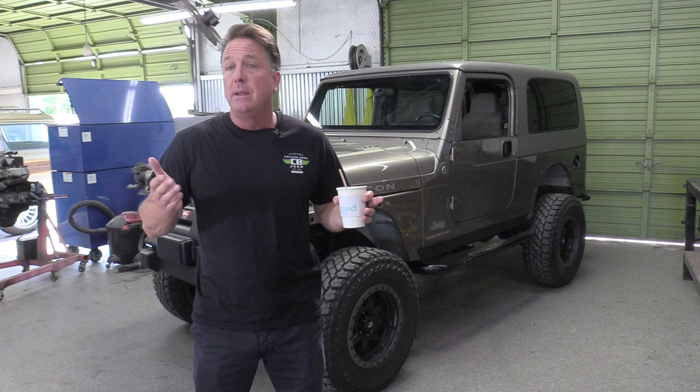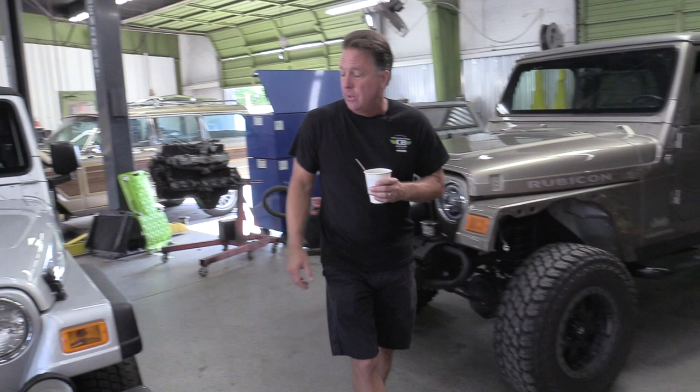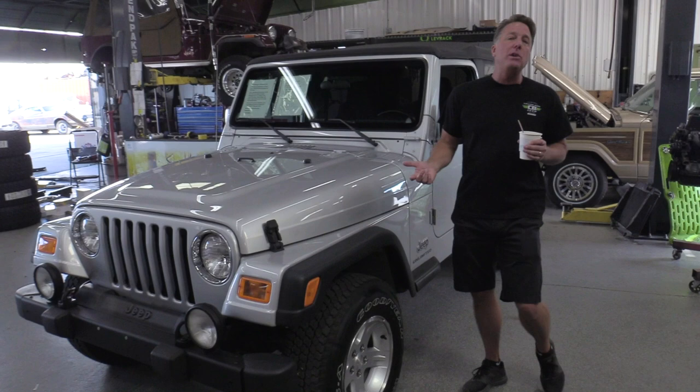In January of 2004, Jeep's marketing division said they were coming out with a stretched TJ, just going to be called the Unlimited. These are basically 15 inches longer. They came out in mid-2004 and production ended in 2006. There are roughly 47,000 of them built.